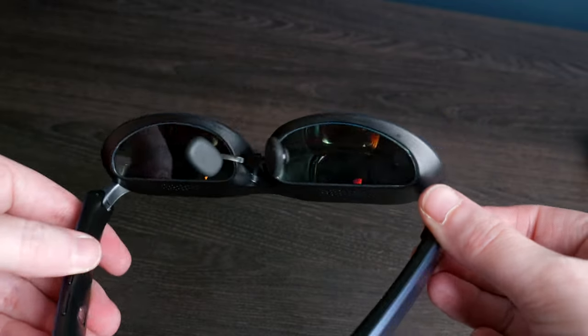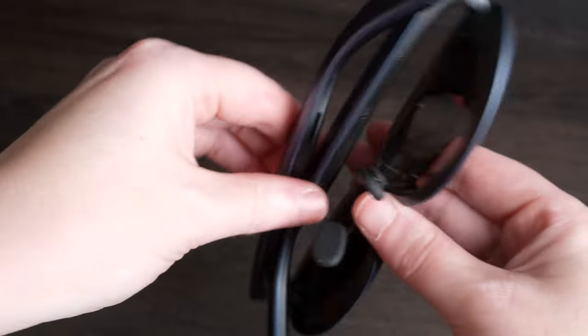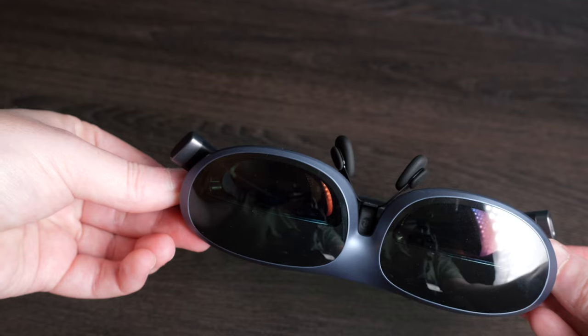I've had the Rocket Max glasses for a hot minute now and I bought them with my own precious money. I have a full review on my channel, and that review caught Rocket's eye and they've sent me a package of accessories to review. So which accessories are good, which ones are bad? And I'll also do longer-term impressions of the Rocket Max glasses while we're at it. Let's get into it.